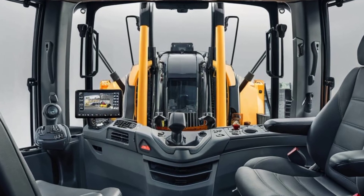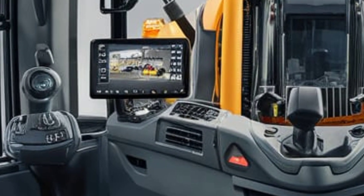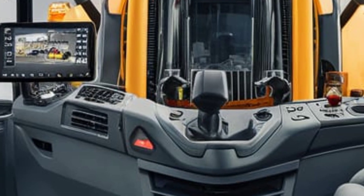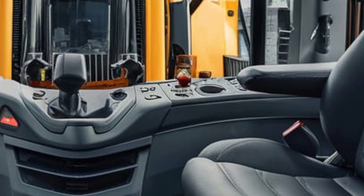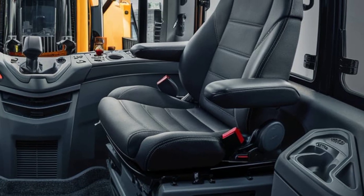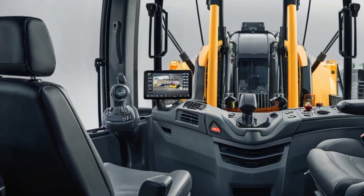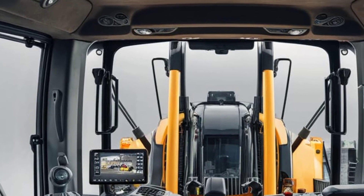Stepping inside the cabin, the D7 surprises you with a level of comfort and technology you don't normally expect from a dozer. Caterpillar has gone all-in on operator experience. The operator seat is fully adjustable, air-suspended, and even heated and cooled in some trim levels. Controls are now fully electronic with a joystick system that's both responsive and intuitive.